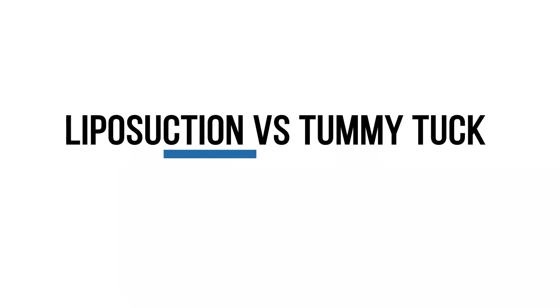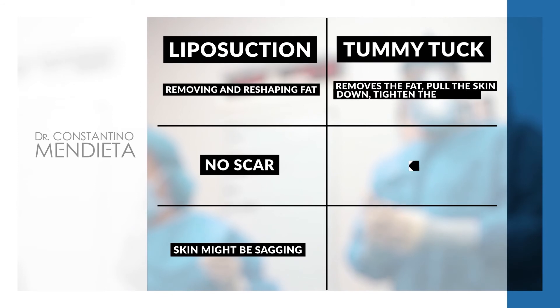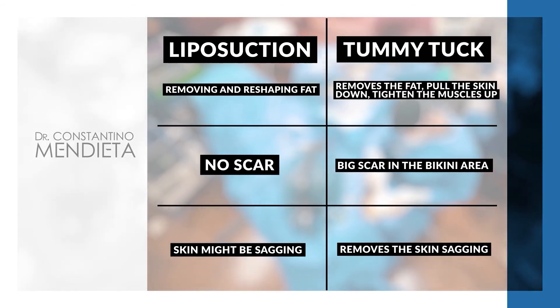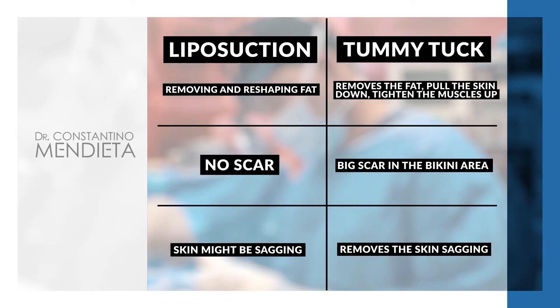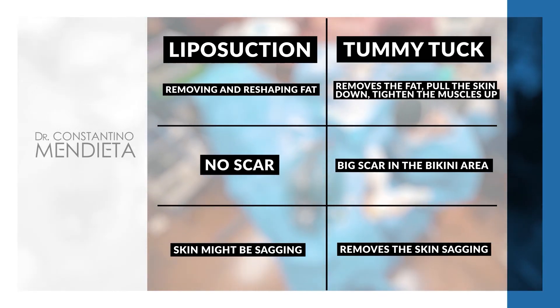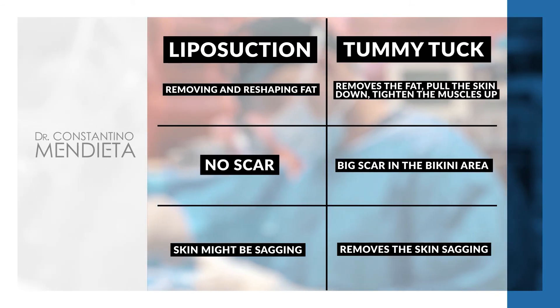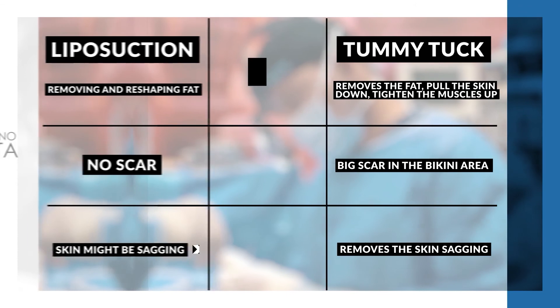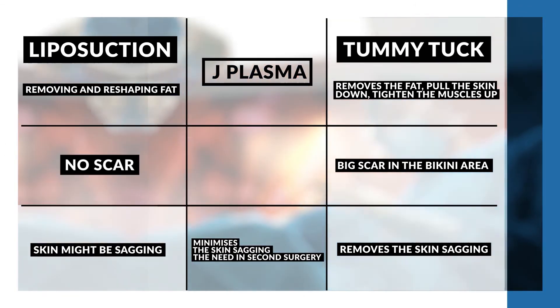We look forward to hearing from you, and I look forward to meeting you. Stay safe. Liposuction versus tummy tuck: liposuction helps with removing and reshaping the fat, and the procedure leaves no scar, but after liposuction the skin might be sagging. Tummy tuck helps with removing the fat, pulling the skin down, and tightening the muscles up — it leaves a big scar hidden in the bikini area but can remove skin sagging. Also, there is a technology called J Plasma that can minimize skin sagging and the need for a second surgery.